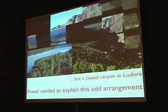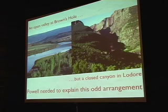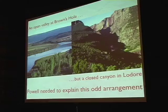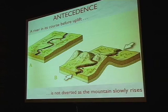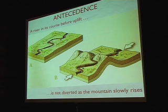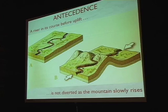Powell needed to explain why there is an open valley at Brown's Hole but a closed canyon at the area called Mador. So he invented a process known as antecedence, which means that the river was in its channel before the mountains were created. You see a river flowing across a subdued landscape, then through time the crust is squeezed, a mountain range forms slowly enough that it doesn't deflect the river, and the river keeps its course and chisels the canyon down. This was the prevailing idea for the formation of many canyons along the Colorado River in Powell's day.